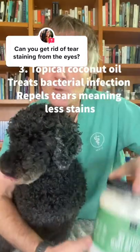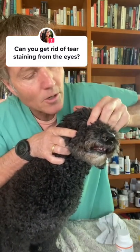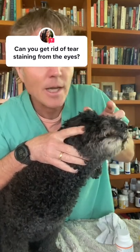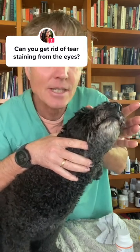Number three: a topical treatment that can be really effective — coconut oil. Apply a small amount of coconut oil into the corner of your dog's affected eye twice a day. Coconut oil is antibacterial, so it can deal with a secondary bacterial infection. It will also act as a barrier to help repel those tears, and you're going to see less tear staining.